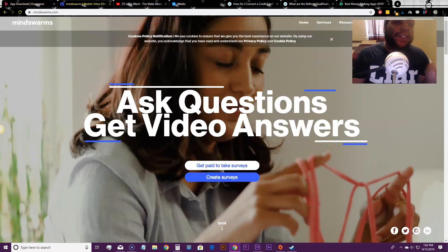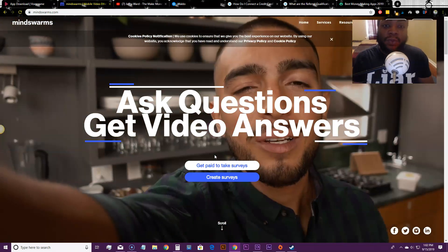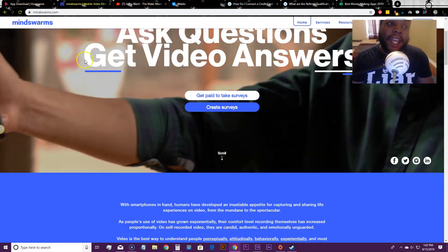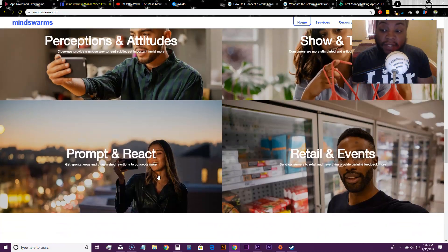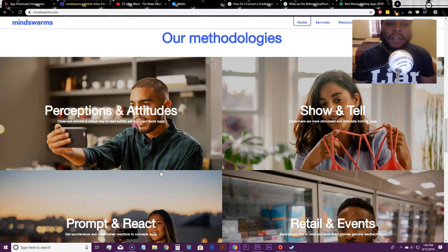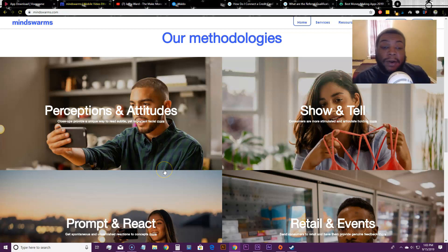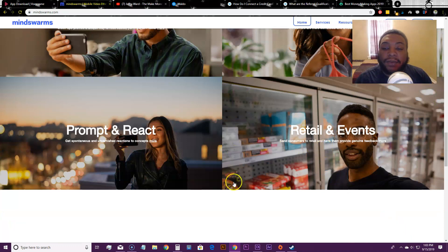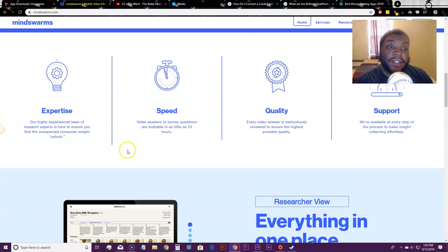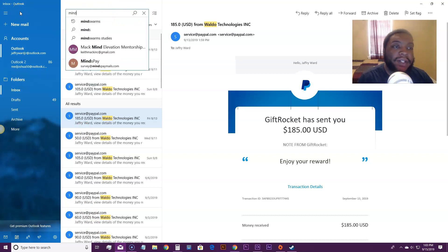Another video-answer survey site is Mind Swarms. Mind Swarms pays a lot more than Vox Pop Me, but they have a limited number of surveys and you have to get on them very quickly. They have different types of surveys — prompt and react, perceptions and attitudes, show and tell, retail and events where you go into actual retail stores and show products.